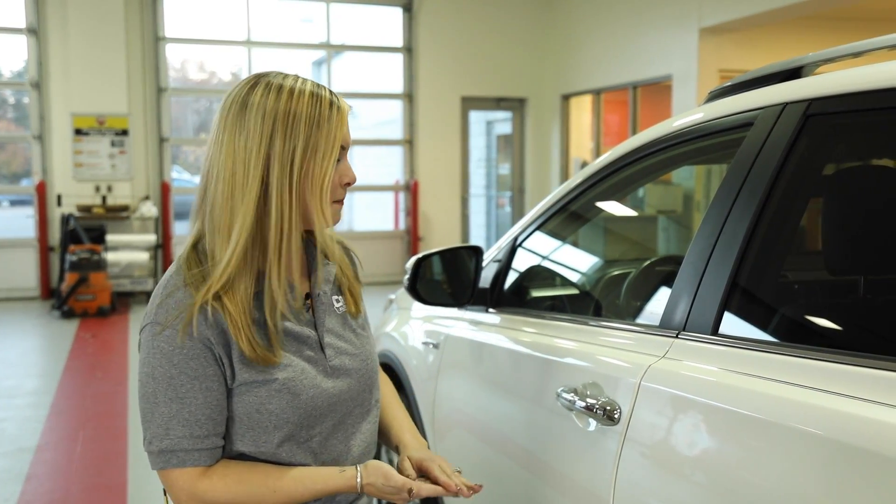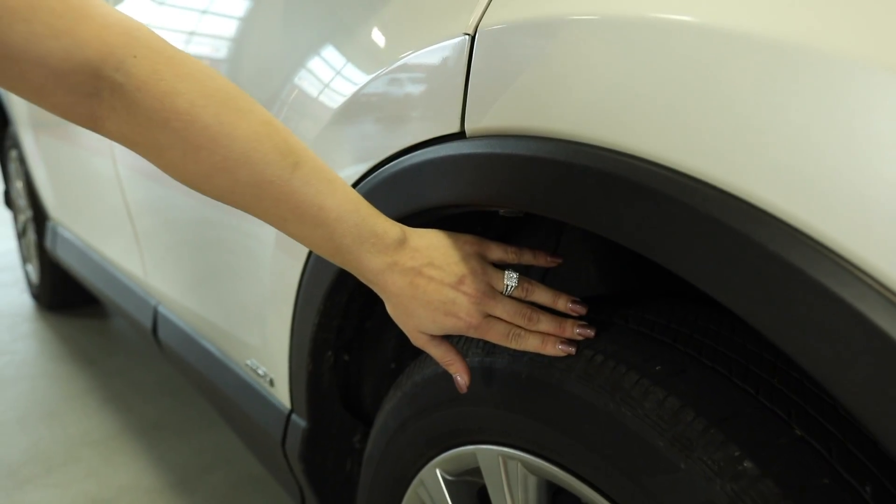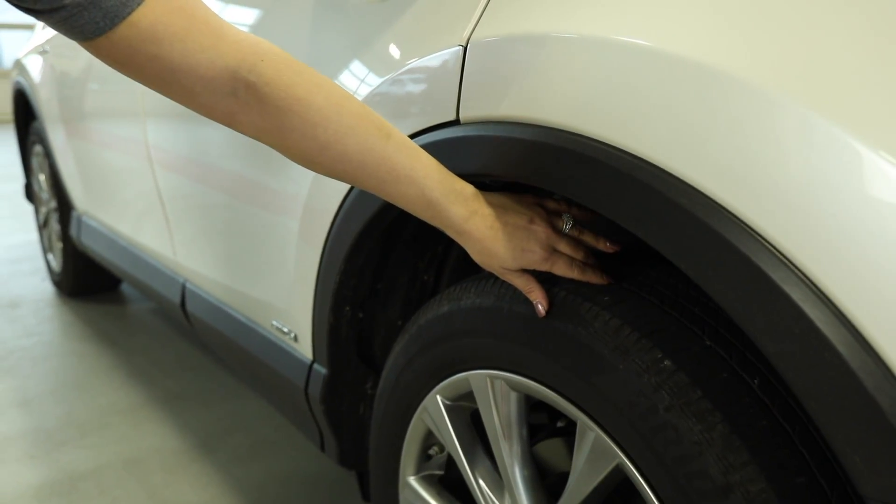Additionally, we are going to check the outside paint condition. If there are any visible dents or damage to the paint, we will bring that to your awareness. Also we are going to check the overall tire tread and ensure there is no damage to the wheels and rims.